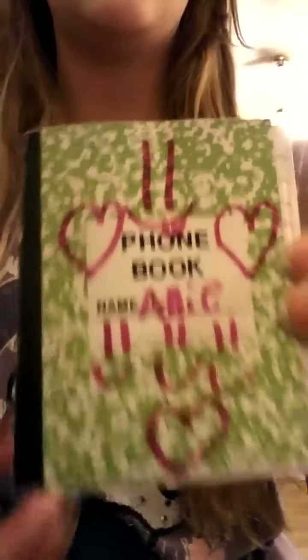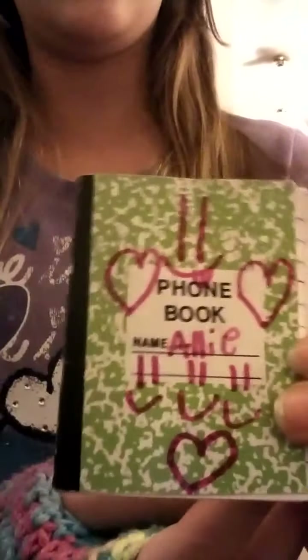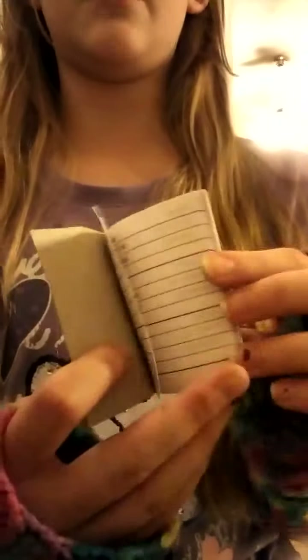I have a miniature phone book. It says my name and has smileys and hearts — I was just bored so I drew on it. There are no numbers in here; I tore the pages with numbers out because they're stored in my phone already.